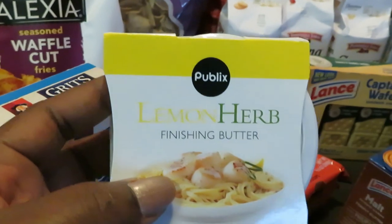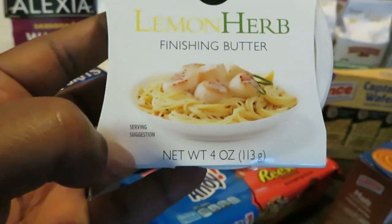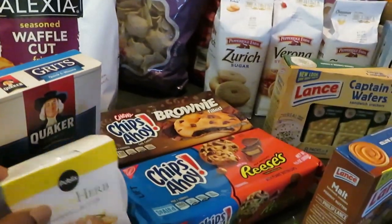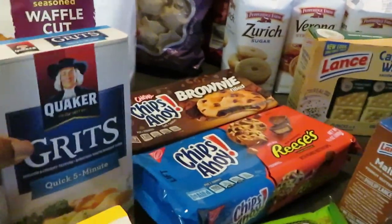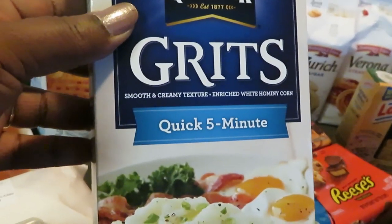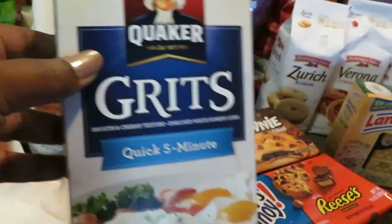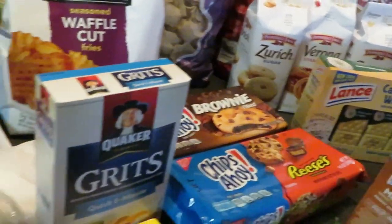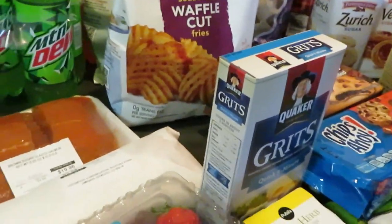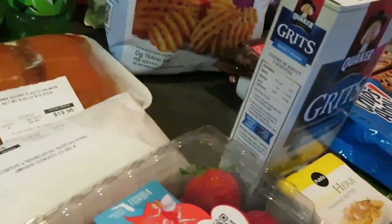From the Publix seafood section I got the lemon herb finishing butter — four ounce for $1.99. I also got the quick five-minute grits because I'm going to be cooking shrimp and grits this weekend for breakfast. Make sure you guys come back and look at that video.